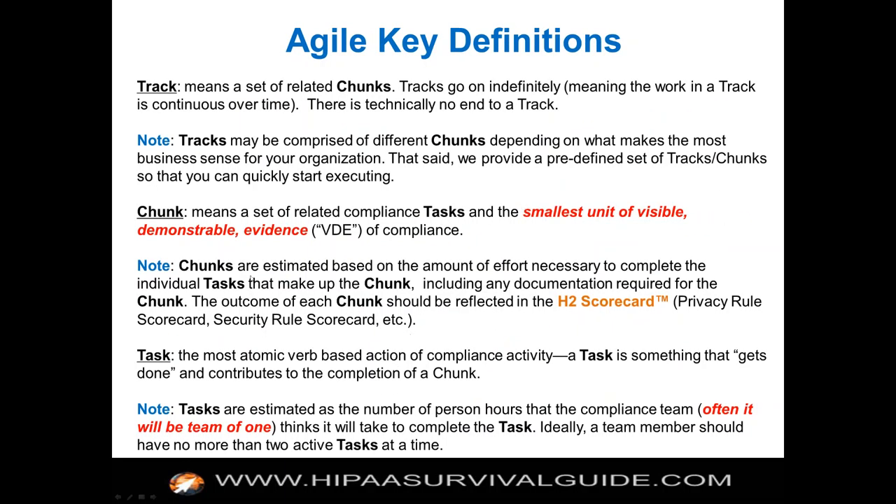Chunks have tasks. If you want to solve your training requirement for the privacy rule, you've got to do certain specific tasks, and if you did those five tasks, then you satisfied that one requirement. Chunks are estimated based on the amount of effort to complete each individual task, including any documentation required. The outcome of the chunk should be reflected in your HIPAA scorecard, because the scorecard keeps track of the requirements. A chunk is aligned with the requirements — once you've done a chunk, you can check off that requirement.